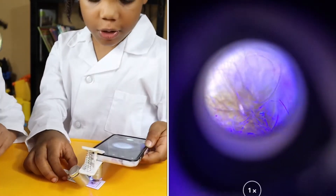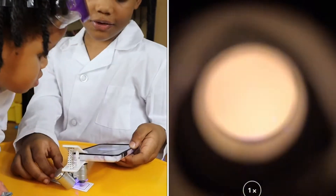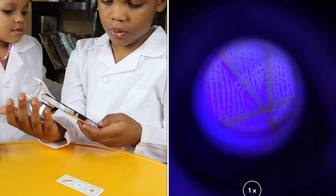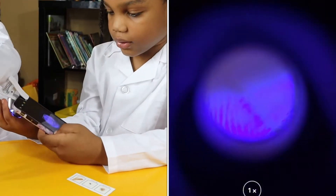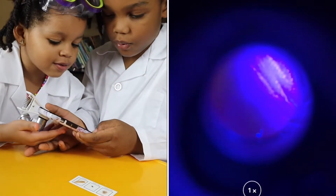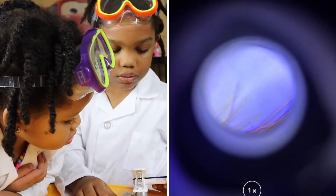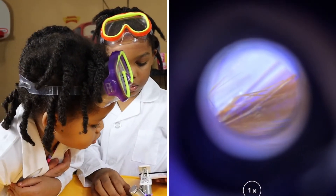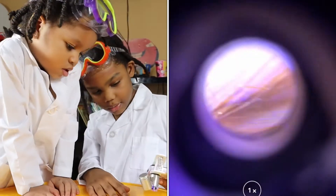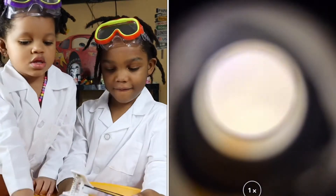The next one is animal hair. This one's crazy — it's a whole lot of, like, parts. Whoa! I can see it. What is that? It's fur. Fur — cat fur or dog fur? I think it's both. You think it's cat and dog fur? Oh my goodness.